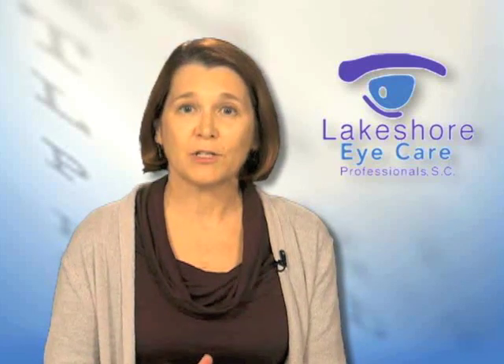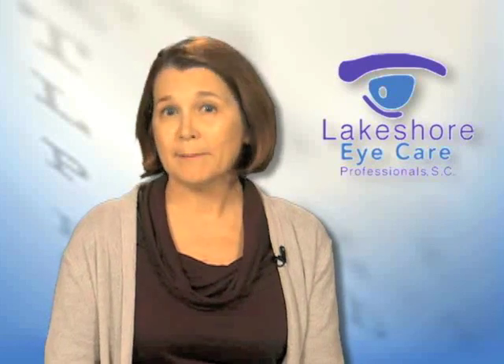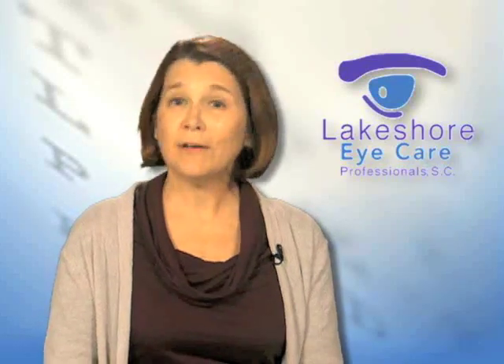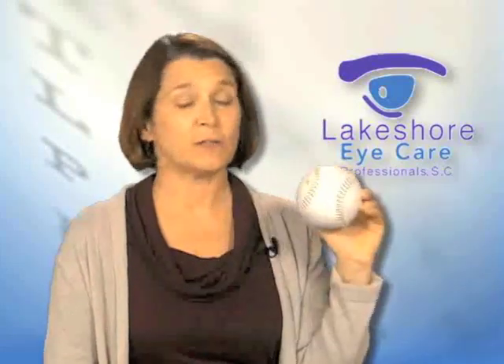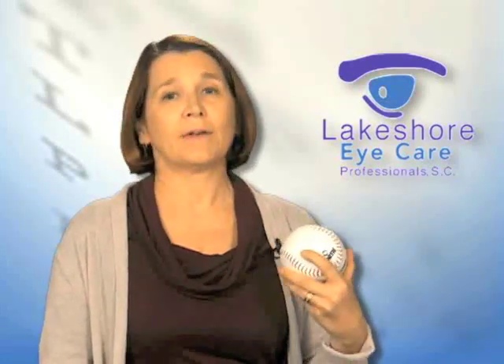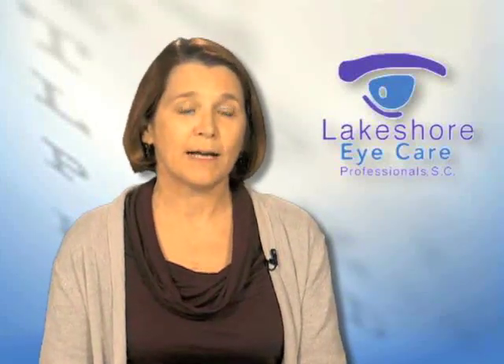If you have astigmatism and a standard implant at the time of cataract surgery, you're still going to have blurred distance vision after the procedure. If we put a toric implant in, however, we'll eliminate that astigmatism and your distance vision will be quite good. If you don't have astigmatism, then you could possibly have a multifocal implant — and that's why I brought the baseball. This represents patients whose eye is relatively round, and they have the option of a lens that allows them to see far away, close up, and intermediate after the procedure without glasses.